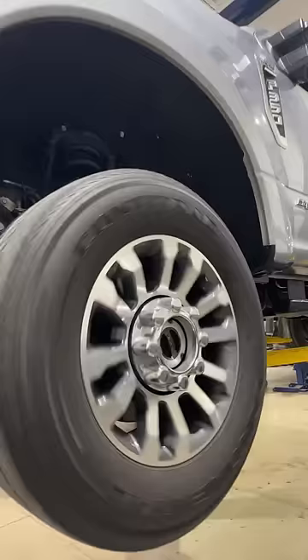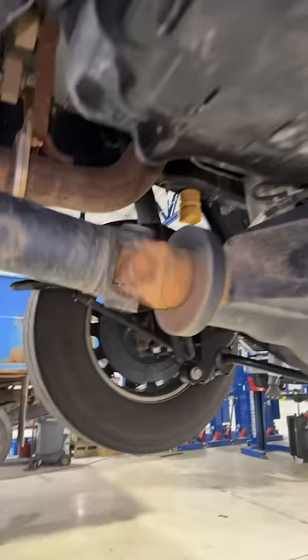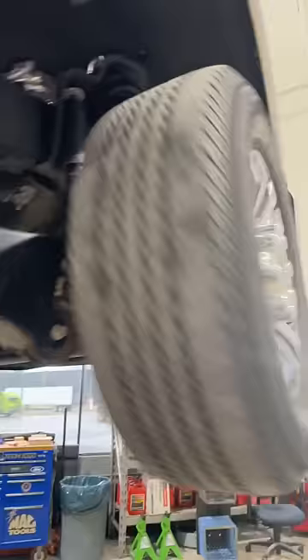2022 F-350, and the customer's complaint is he's hearing a squeaking noise. Just in case you guys wondered what it looked like while everything was spinning — don't usually get to see everything like this — eight foot bed, six-seven. Only got about 17,000 miles on it, and the first step of the diagnostic process is to verify the customer concern, and I think I did.